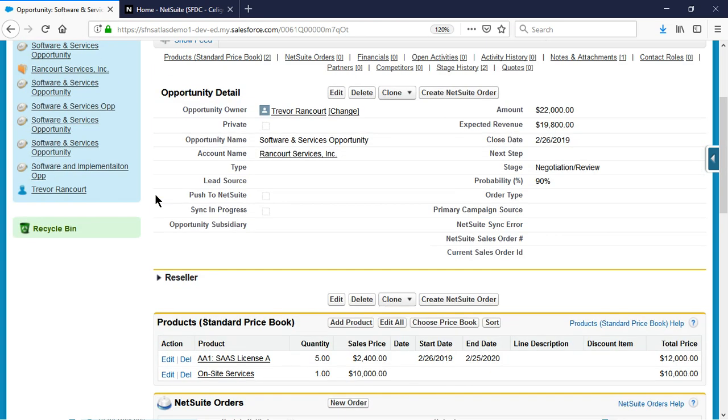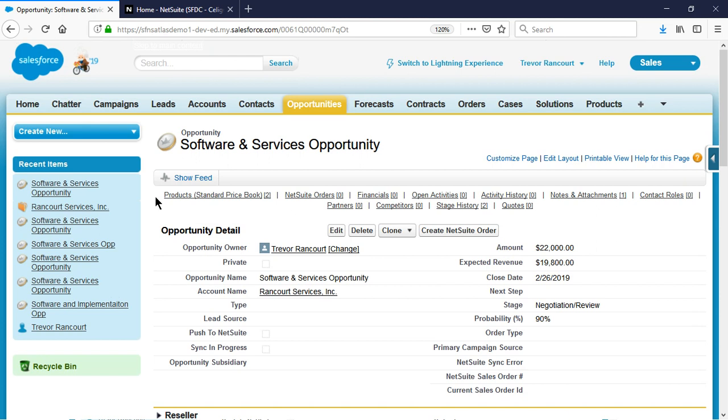Once I'm ready to actually convert the opportunity, I can do that in one of two ways. When the opportunity reaches a predefined stage, it can be automatically sent over to NetSuite. The other option is by utilizing a button, which, as you can see, I have configured in my account. This process eliminates manual work between me and finance while ensuring order accuracy — no more back-and-forth emails, data re-entry, missed orders, or conflicting reports.